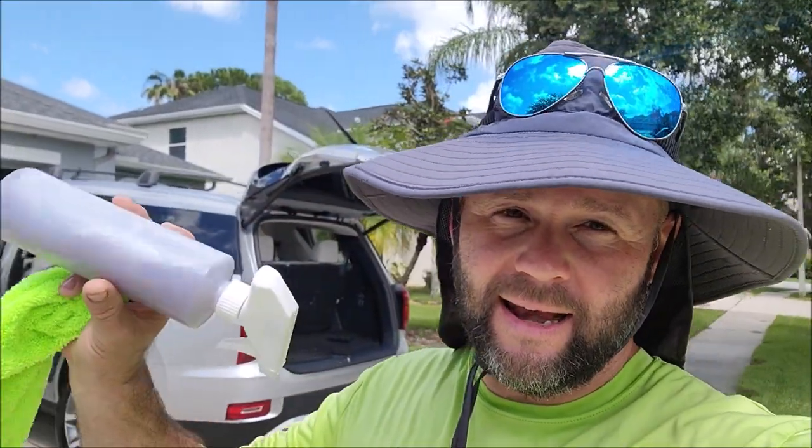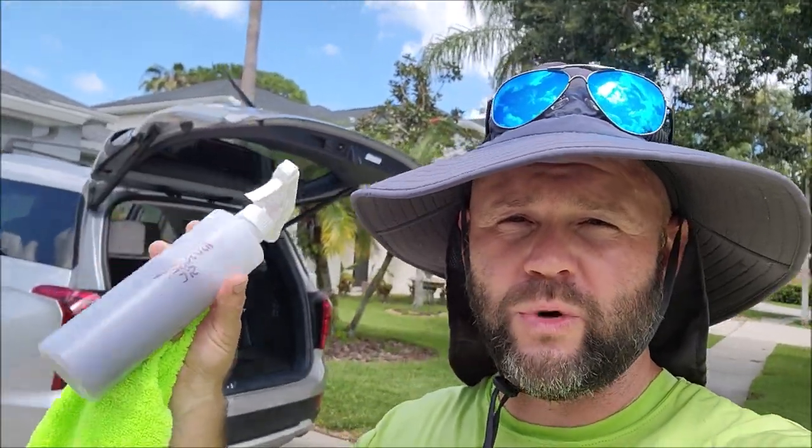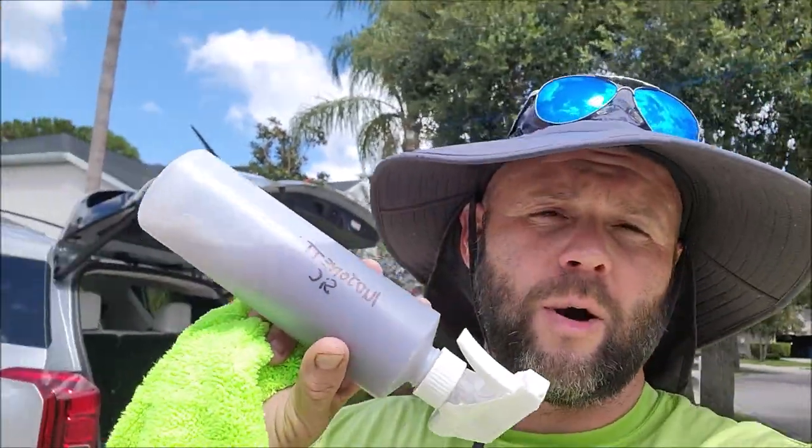Hey guys, it's Gary Dean, DetailedJuice.com, working on this brand new Hyundai Palisade today. Back at it again with the 2023 Infinite Use Detailed Juice 1 with Triple Trifecta Technology. This is the newest version with the silicon carbide ceramic upgrade.